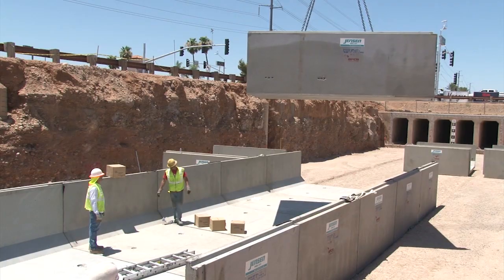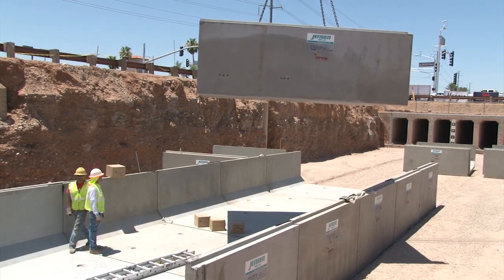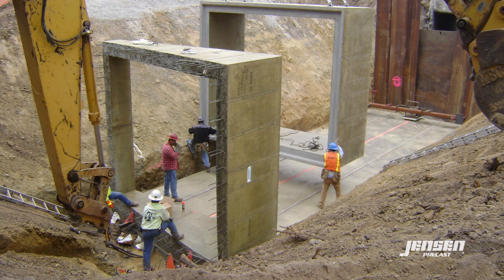Each box culvert order is built to the specific requirements of the job. Sizes are adjustable in widths of 1-foot increments up to a single cell maximum of 24 feet wide. Heights can be adjusted and set to any dimension up to a maximum of 16 feet high.